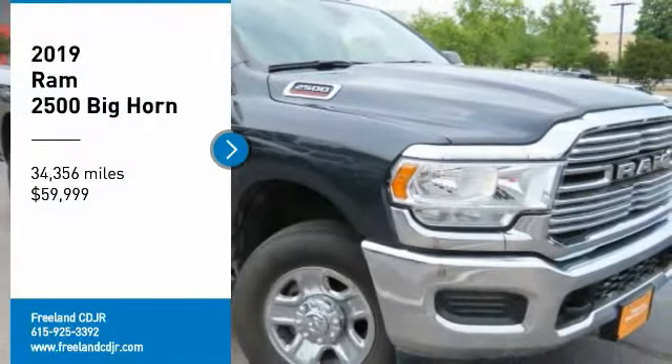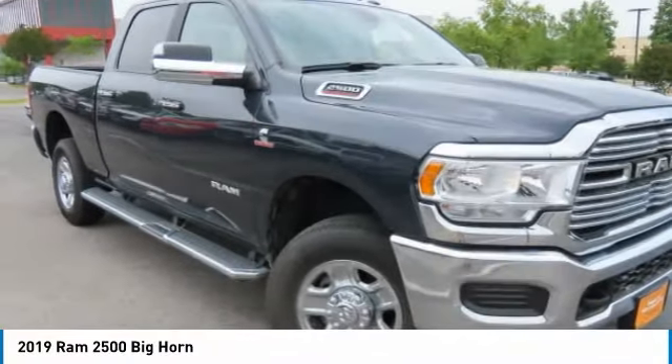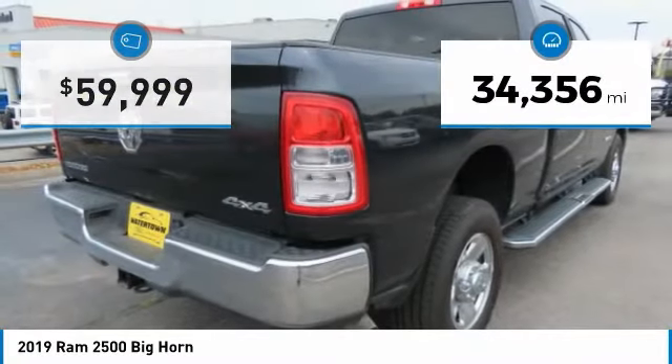Come test drive the 2019 2500. The BAM 2500 is the 2010 Truck of the Year winner — the hardest working truck in the tow business. This vehicle has less than 35,000 miles.